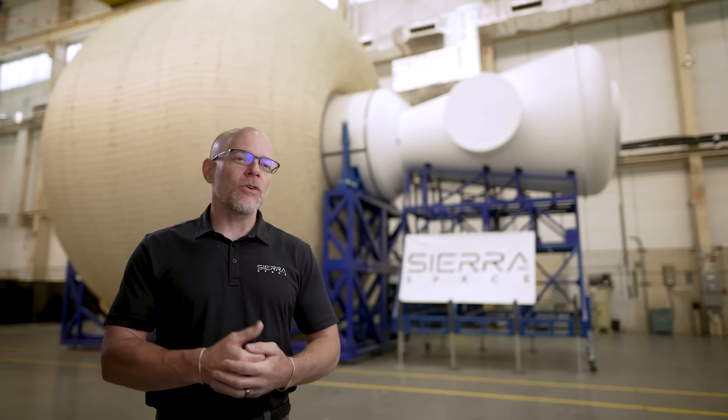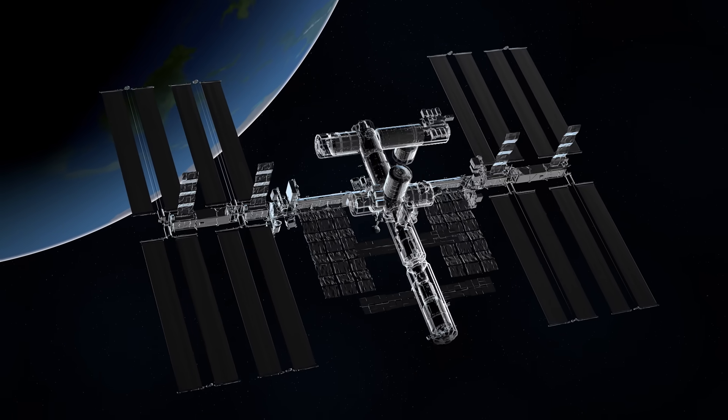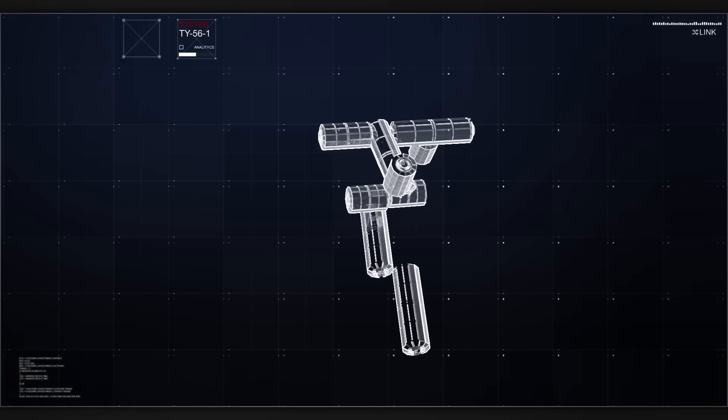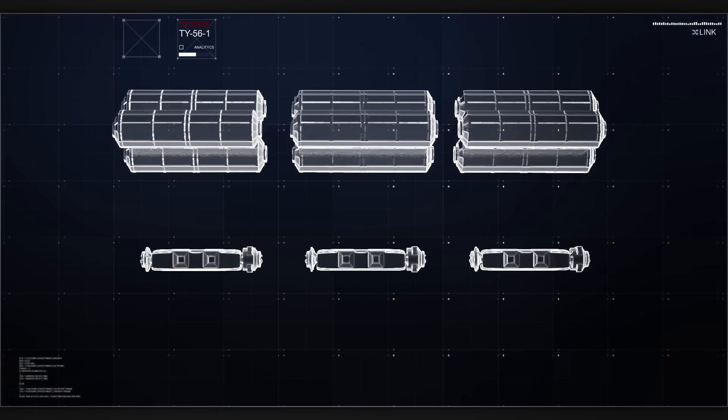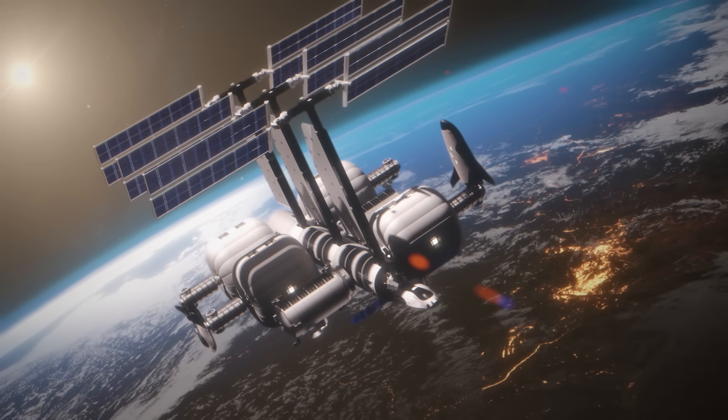With the life habitat, we launch a single habitat and we get one third the size of the International Space Station. But that's just the life habitat. We have habitat designs in our product evolution line that we could launch in a single launch and be the exact same size of the International Space Station.